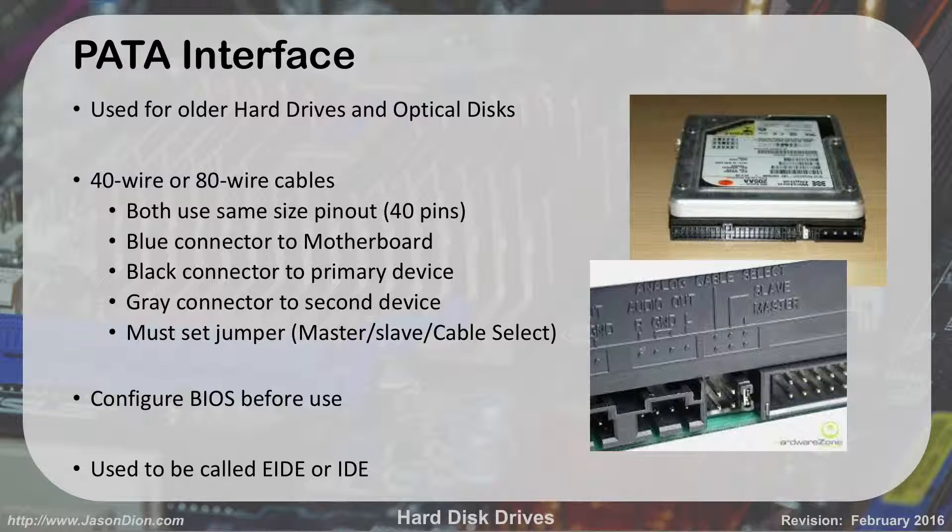PATA — Parallel ATA, also called IDE or EIDE (Enhanced IDE) — requires jumpers. You can see the jumper dictating whether a drive is master or slave. The 40-pin cable had two connections, so you could hook up a hard drive and a CD drive at the same time, but one had to be primary and one secondary — that's the master-slave relationship. The blue connector goes to the motherboard, black to the primary device, gray to the secondary. You're not likely to see these anymore — none of our classroom machines even have them.